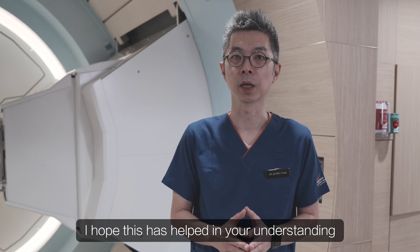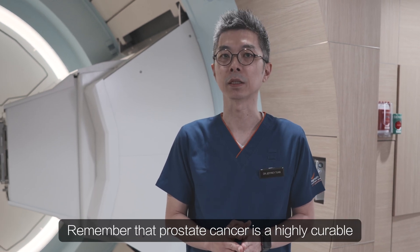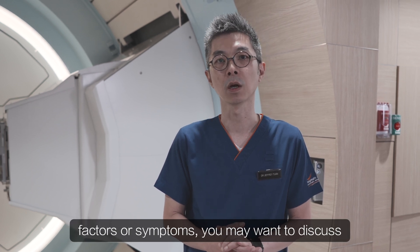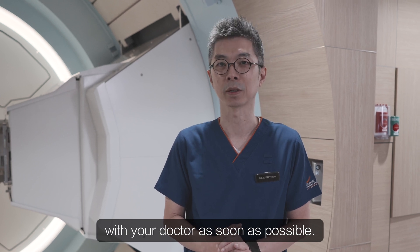Thanks for your time, Dr. Tuan. No problem. I hope this has helped in your understanding of prostate cancer. Remember that prostate cancer is a highly curable cancer, and if you do have any risk factors or symptoms, you might want to discuss with your doctor as soon as possible.